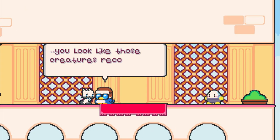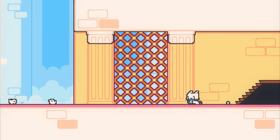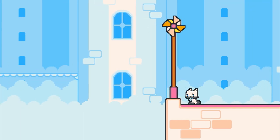I totally can't wait to release the new major update of Super Cat Tales 2. It includes many new things like new shop items, new worlds to explore, new cats, and of course the second part of the story.